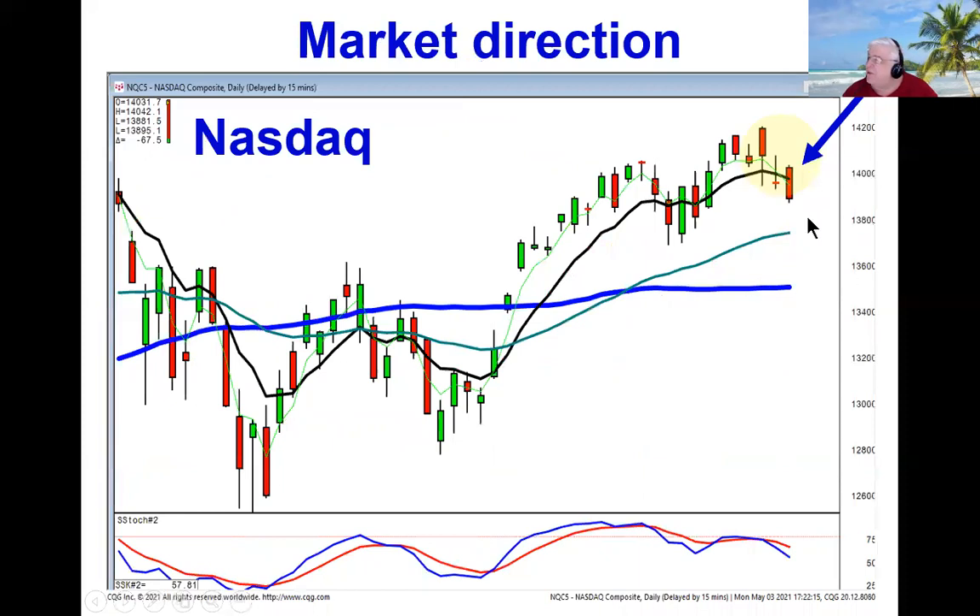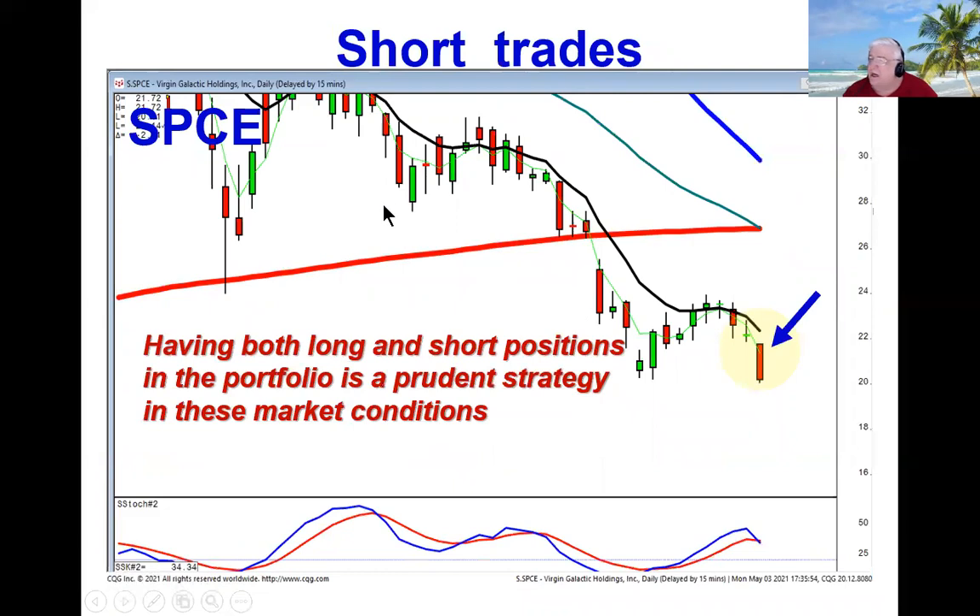So right now with the NASDAQ selling off, there are some good short positions to be putting in place. You can see SPCE had a bearish doji sandwich with a doji gap down. If this opens lower, look for a wave three to the downside.